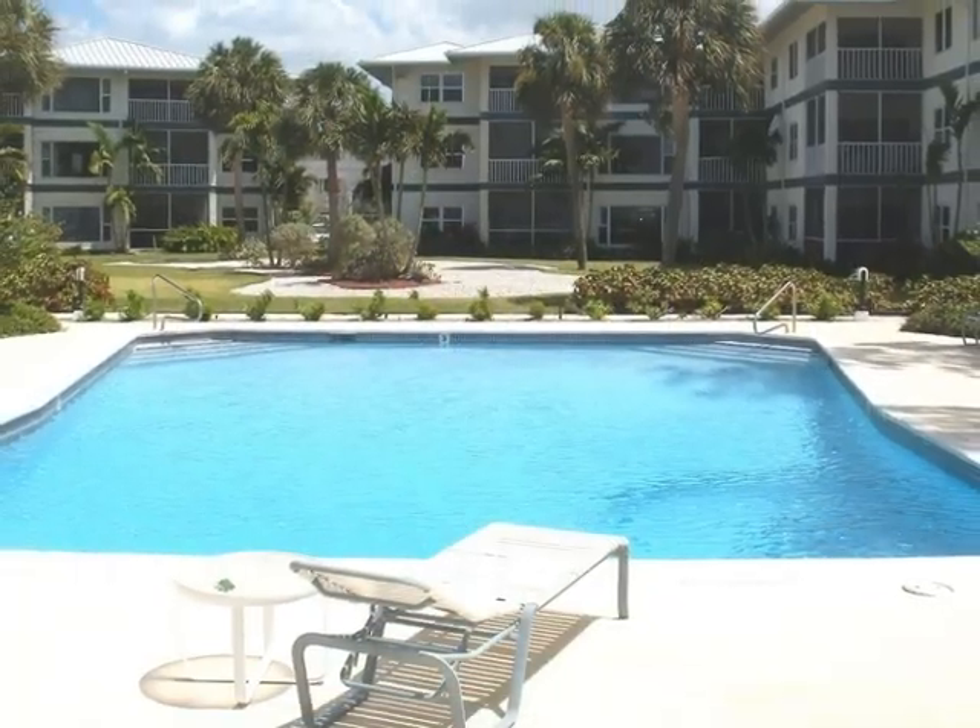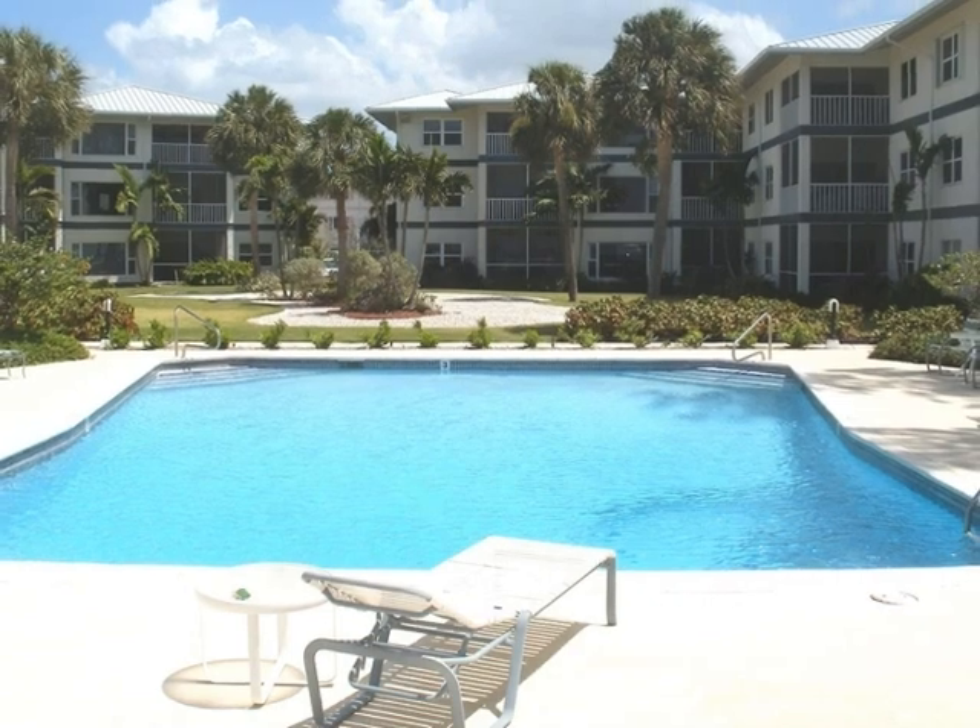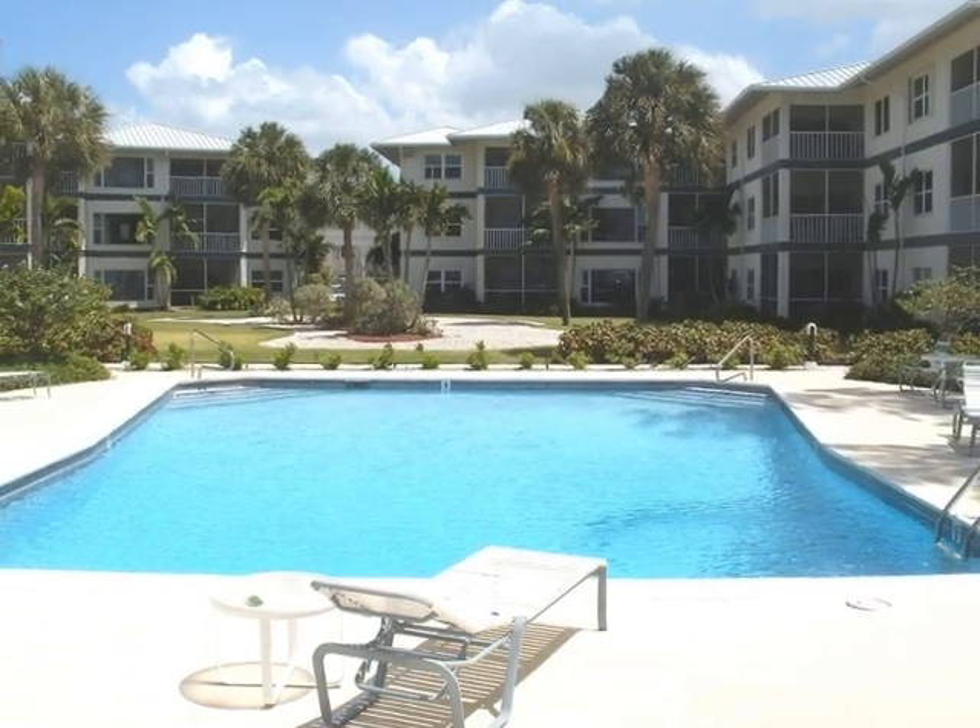The large oceanfront pool is surrounded by the condominiums. There's also a tennis court for owners to enjoy.